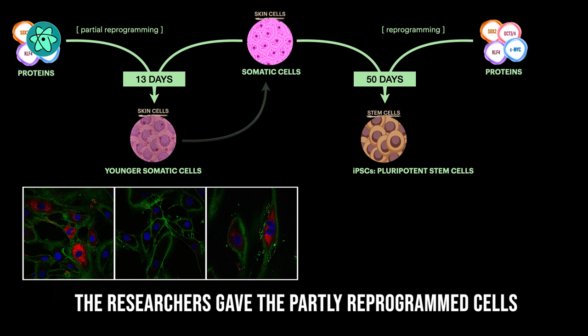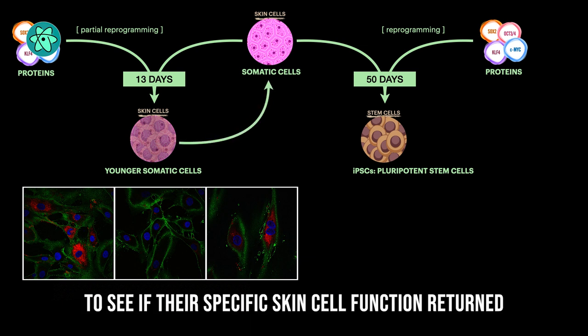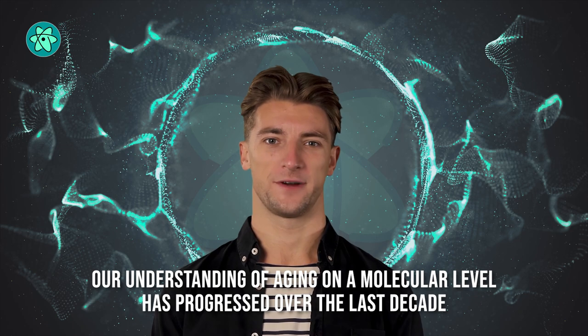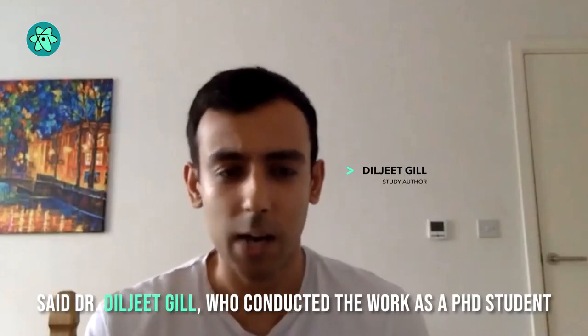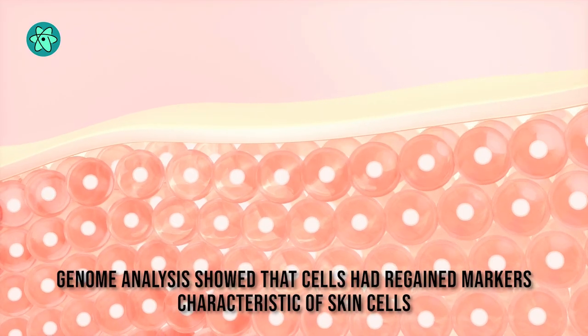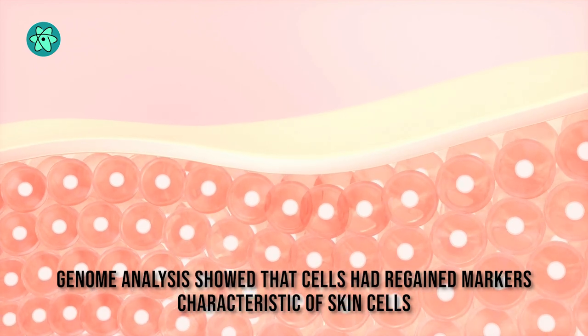The researchers gave the partly reprogrammed cells time to grow under normal conditions to see if their specific skin cell function returned. Our understanding of aging on a molecular level has progressed over the last decade, giving rise to techniques that allow researchers to measure age-related biological changes in human cells, said Dr. Diljeet Gill, who conducted the work as a PhD student. Genome analysis showed that cells had regained markers characteristic of skin cells, or fibroblasts.